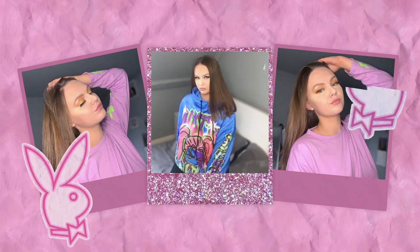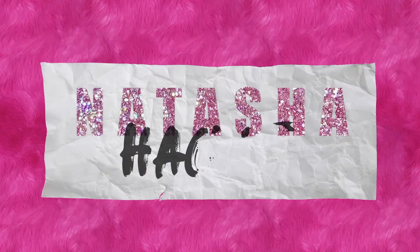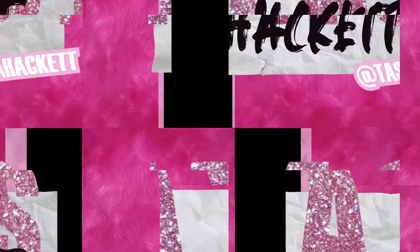Hey guys, welcome back to my channel. Thank you so much for clicking on this video, it means the absolute world to me. I'm in a rather different place — sorry if it's quite dark, it is a very dark day. I'm going to be going through my drawers. I thought it'd be fun to clean out my skincare and makeup drawer. Some of them don't even shut properly, it's an absolute disaster. I love watching these types of videos on YouTube — I'm very nosy about what other people have in their drawers.